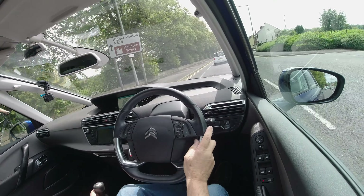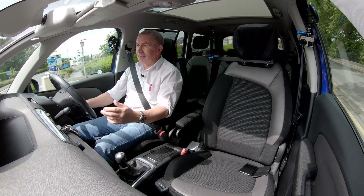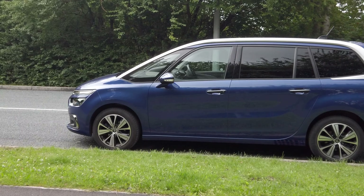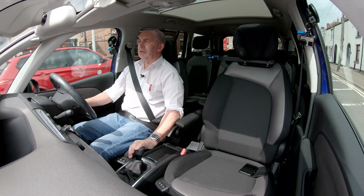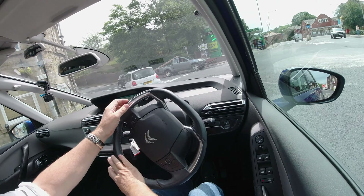It handles really well for a people carrier, I have to say. It's a very, very good-looking car. Citroëns are so stylish these days. They've always been ahead of their time with suspension and so on.